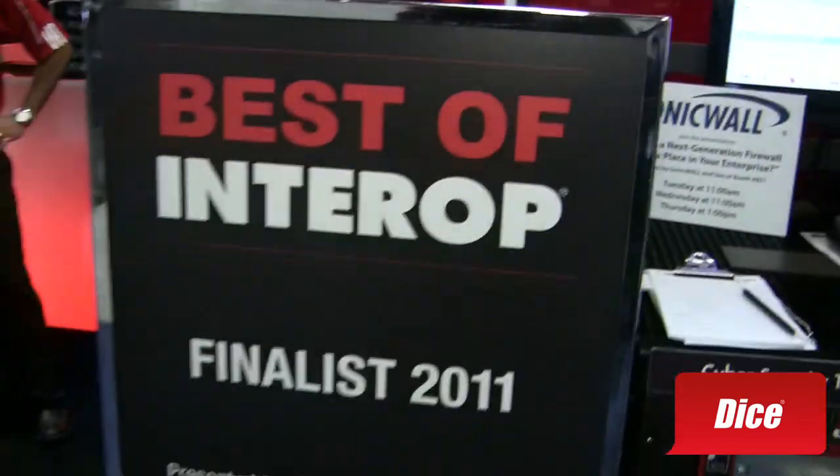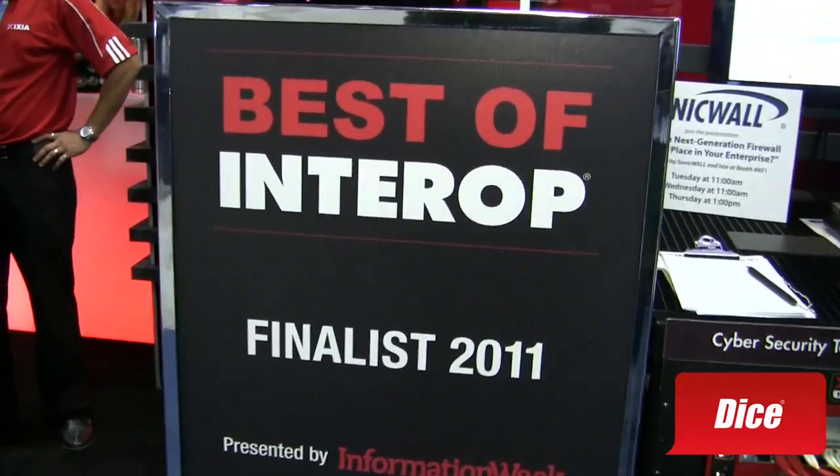You guys just became a finalist for Best of Interop. What did you do that made you the finalist?